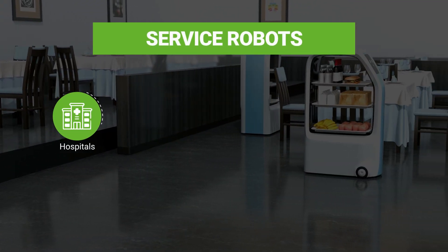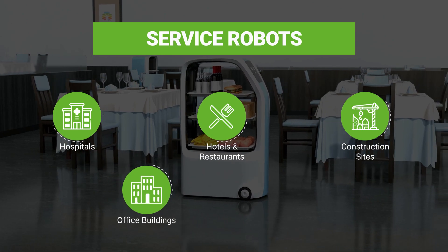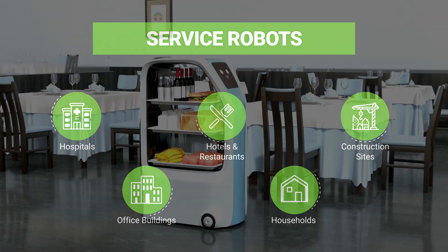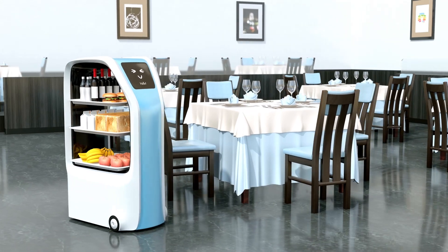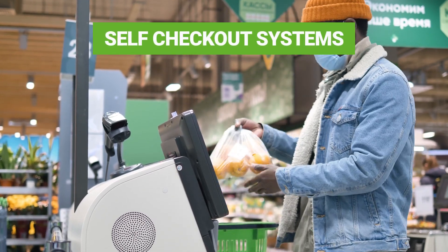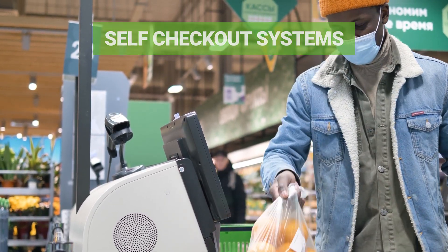Consider service robots used in hospitals, hotels and restaurants, construction sites, office buildings, or even households. These robots have replaced humans not just in mundane tasks, but in activities that require intelligent decision-making. You would have also seen self-checkout systems that enable customers to complete shopping without the assistance of the retail staff.